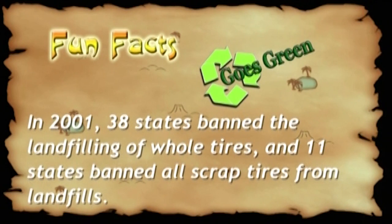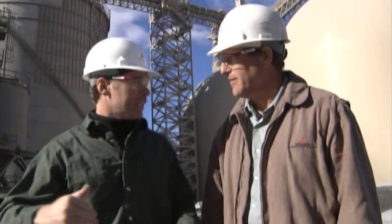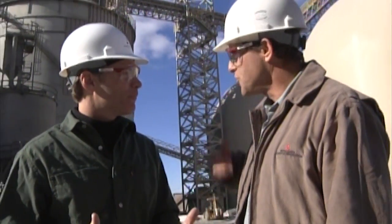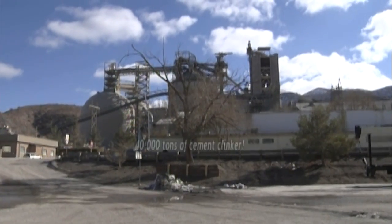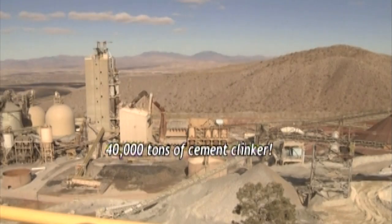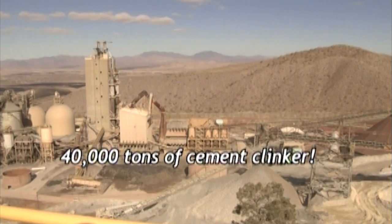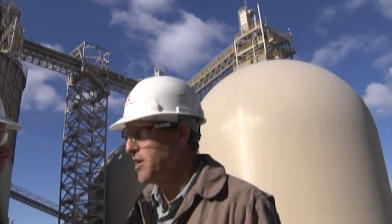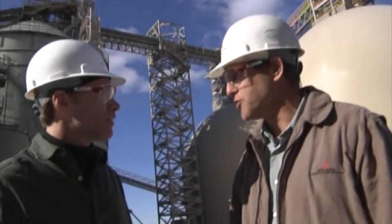Fun fact: in 2001, 38 states banned the landfilling of whole tires and 11 states banned all scrap tires from landfills. Once the clinker is cooled, we store it in three big silos behind us. Each one holds about 40,000 tons of cement clinker, so between the three of them, that's 120,000 tons of clinker storage.